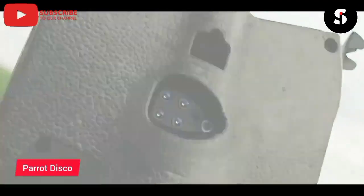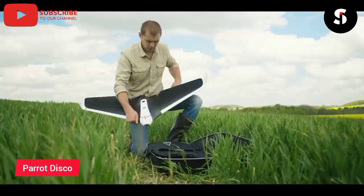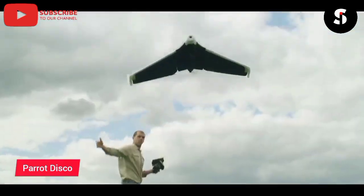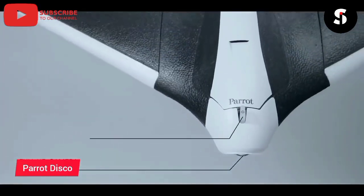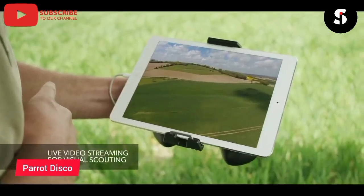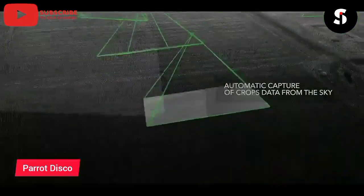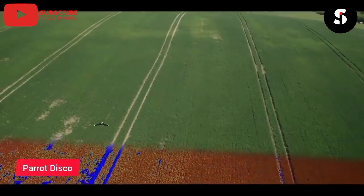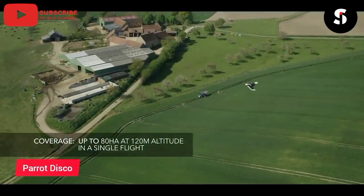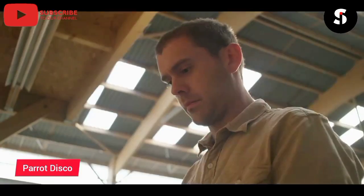Introducing the Parrot Disco Pro, the ultimate drone for aerial mapping and surveying. With its advanced camera and mapping technology, the Disco Pro can capture high-quality images and data from above, providing valuable insights for a variety of industries. Thanks to its long-range capabilities and automatic piloting features, the Disco Pro can cover large areas quickly and efficiently, saving time and resources for businesses and organizations. With its durable and lightweight design, the Disco Pro is easy to transport and operate in even the most challenging environments. The Disco Pro also features app control, allowing you to easily adjust settings and view live footage from your smartphone or tablet. Order yours today and take your aerial mapping to the next level.